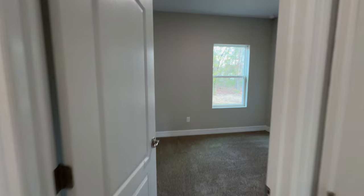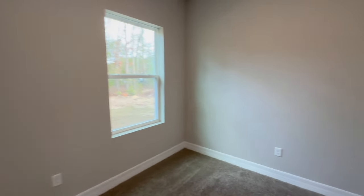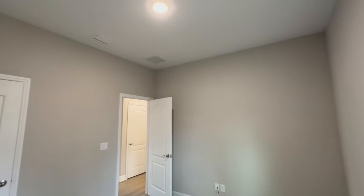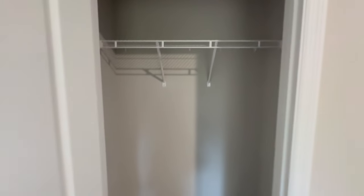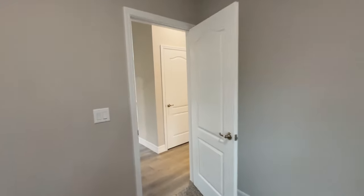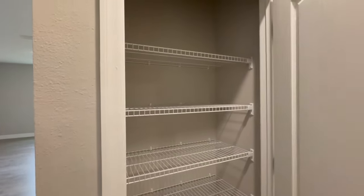Now we're walking towards the right-hand side of the home and into bedroom number three. This bedroom measures 10 by 10 and the window faces the right-hand side of the home. As we step out of bedroom number three, right across you're going to find a linen closet.